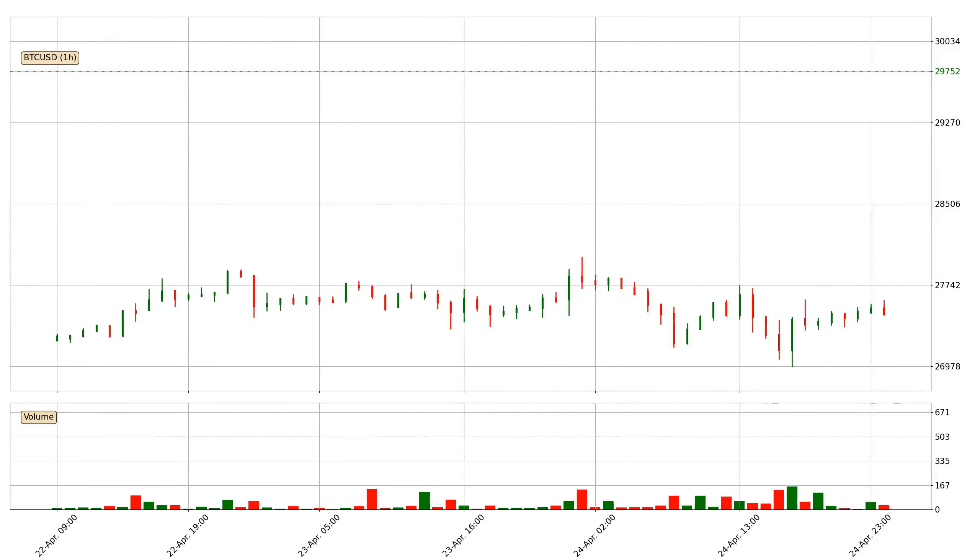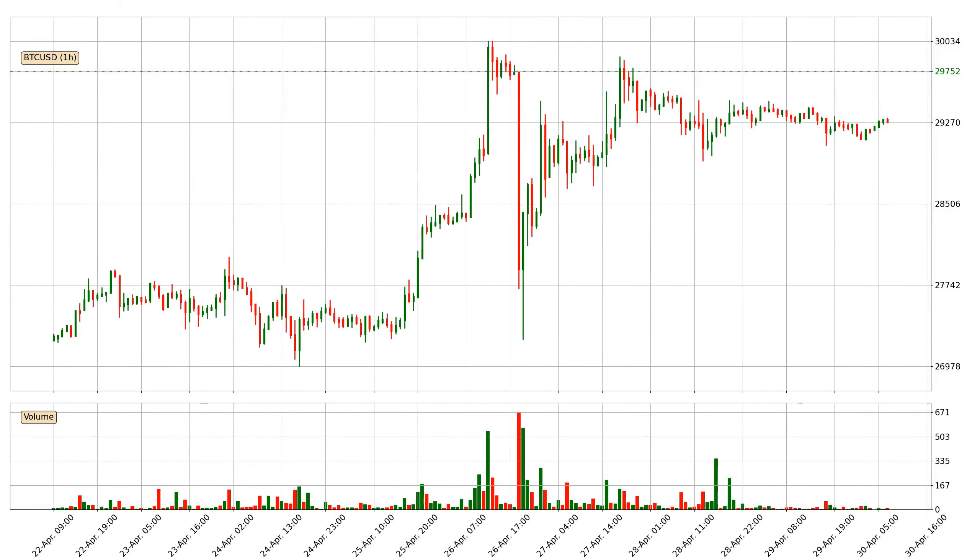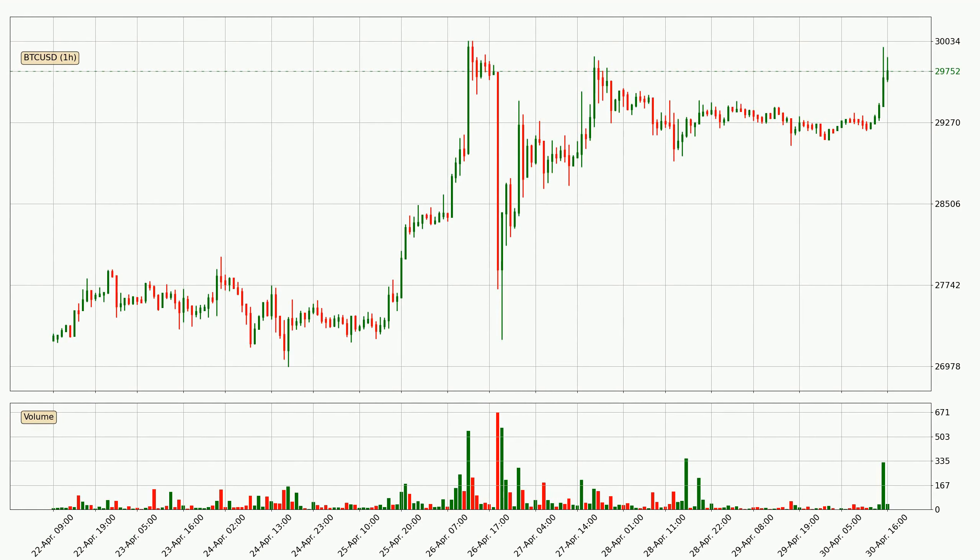Hey fellow crypto enthusiast, welcome to today's quick trend analysis. Let's get straight to it. Today, find out how the price of Bitcoin has changed and what the technical indicators SMA, Stochastic RSI and MACD show. If you are unfamiliar with the indicators, check out the explanation videos below.